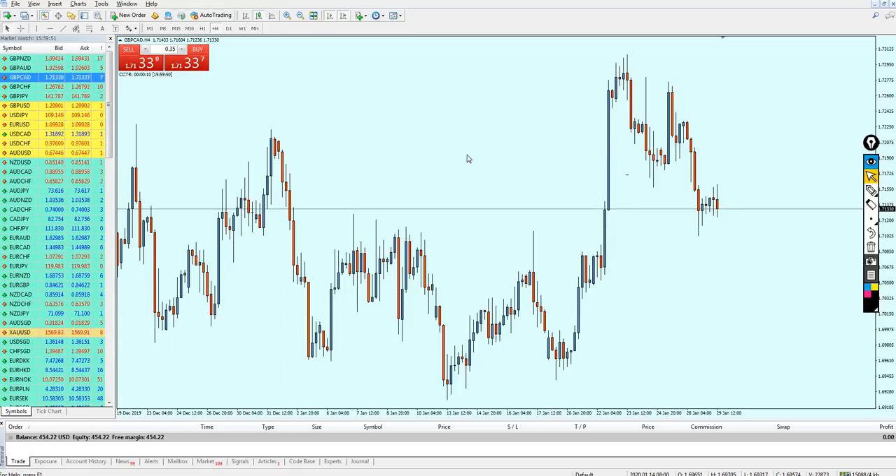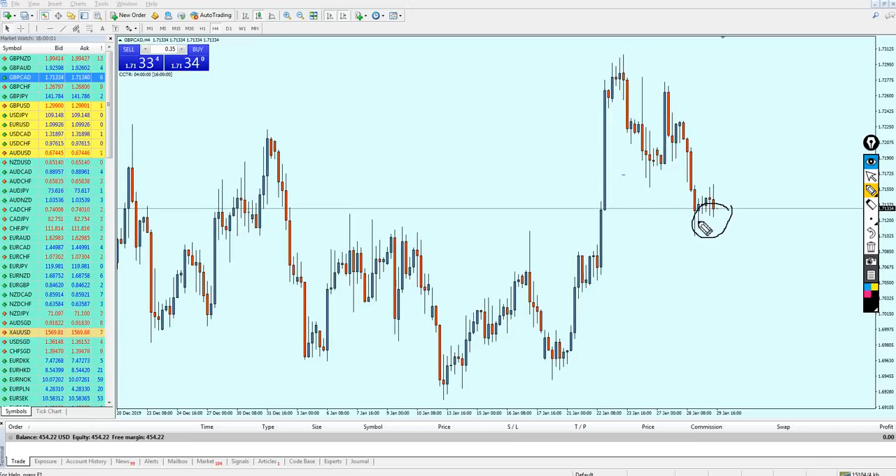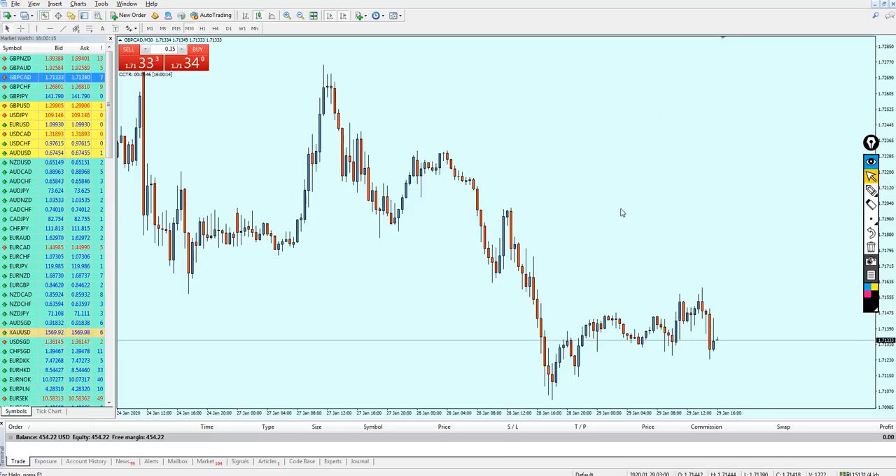For example, I am on a support level on the pound CAD right now. We can see I'm on a support level, and this very same support was also a support in the past and of course also a resistance. Therefore, I will now look at the 30-minute time frame to find a good buy opportunity.